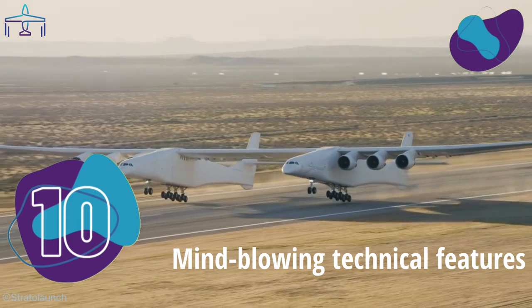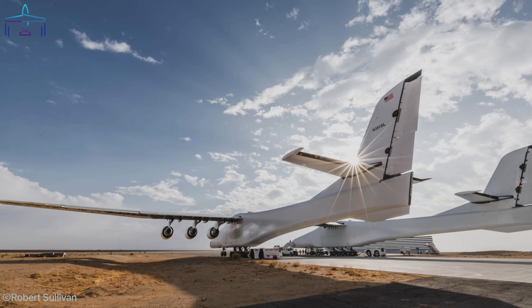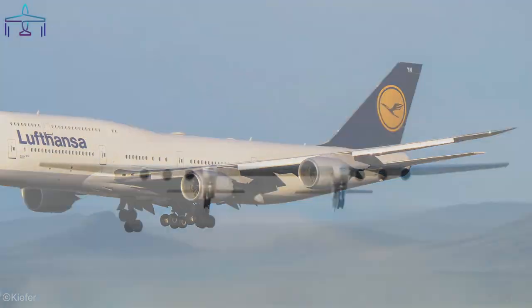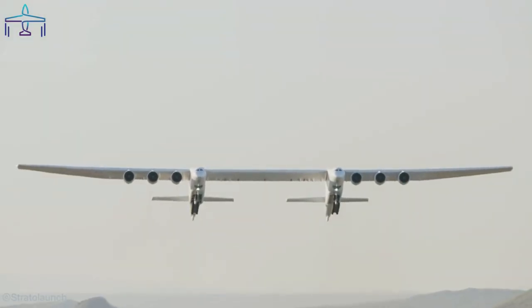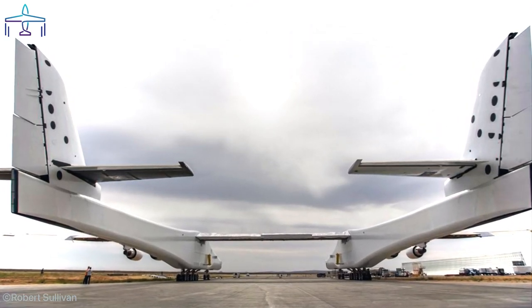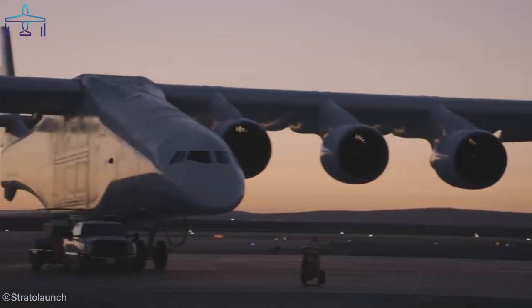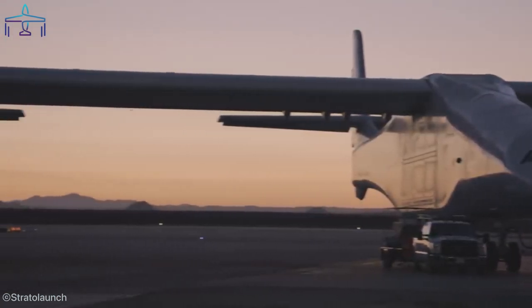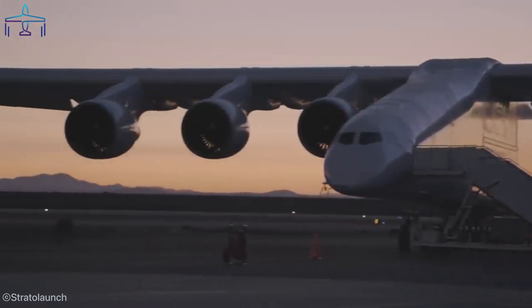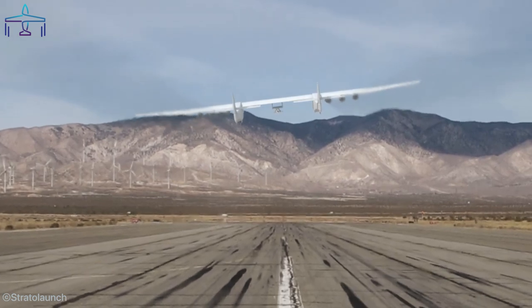Number 10: Mind-blowing Technical Features. The largest aircraft in the world has a wingspan of 117 meters, which is almost twice as much as that of the almighty 747. It has two identical fuselages with two nearly identical cockpits, held together by what we can call the aircraft's third wing situated in the center. This behemoth has an impressive weight of 580 tons, carried on the ground by 28 wheels and lifted in the air by six Pratt & Whitney engines — the same as those used for the 747. The total payload the Stratolaunch can lift is a mind-blowing 1.3 million pounds.